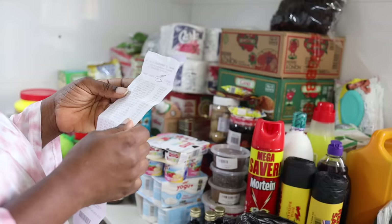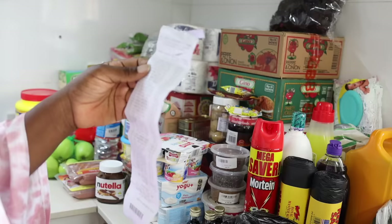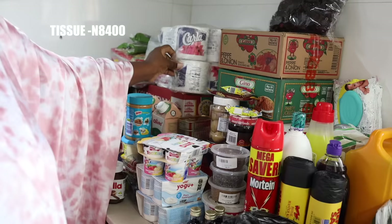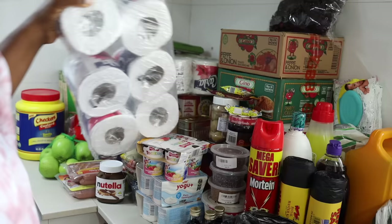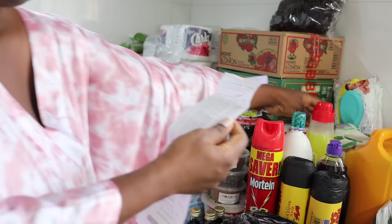I got Indomie — that was 10,800 naira. I got tissue, 8,400 naira — just two rolls of tissue for 8,400. I got washing soap for the washing machine and that was 5,990 naira.